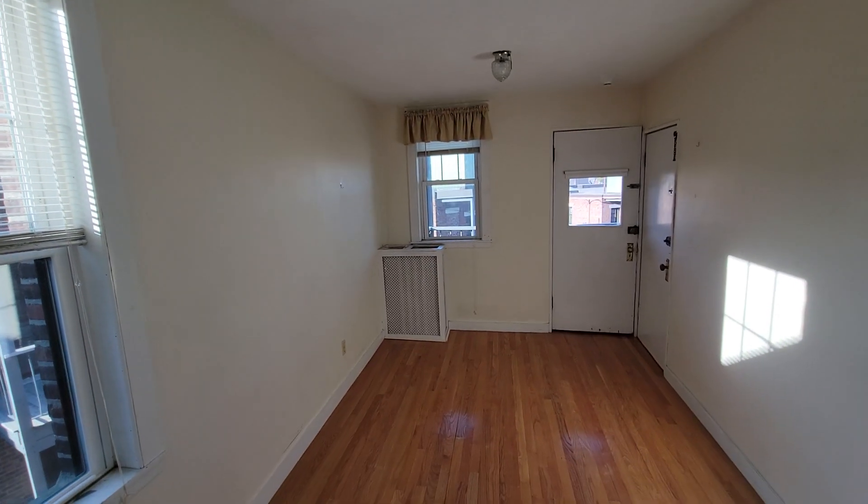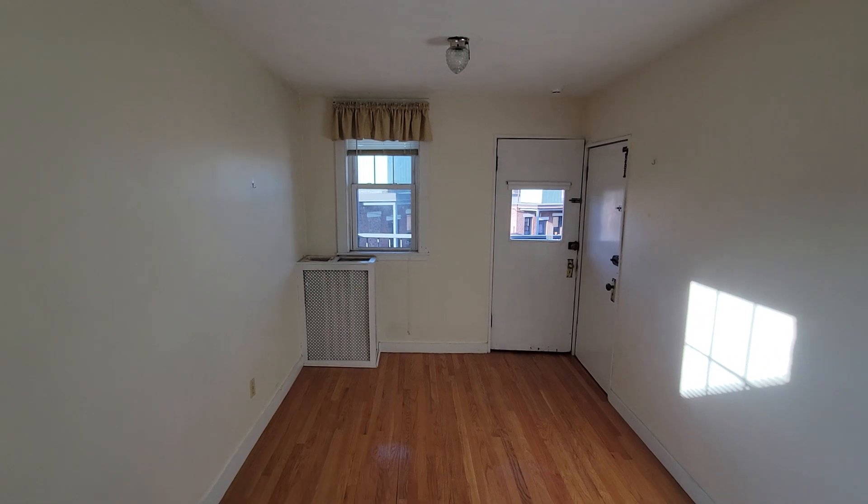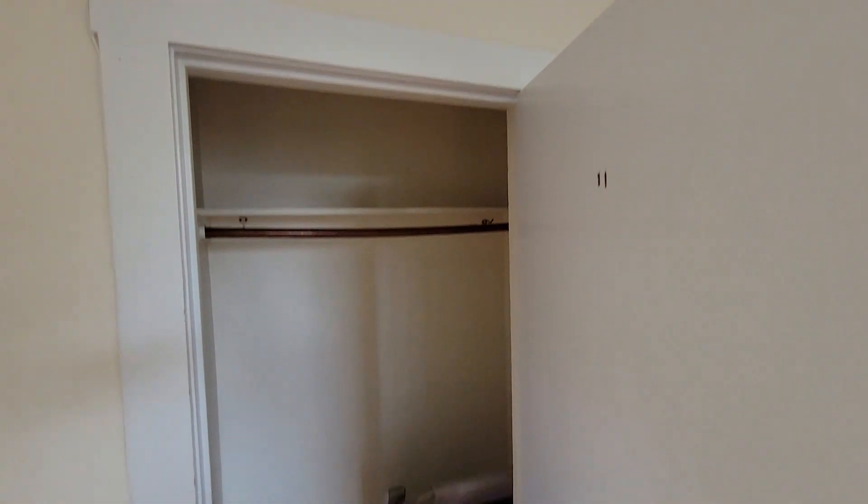Here's the smaller of the two bedrooms. Nice big closet — it kind of wraps around a bit.